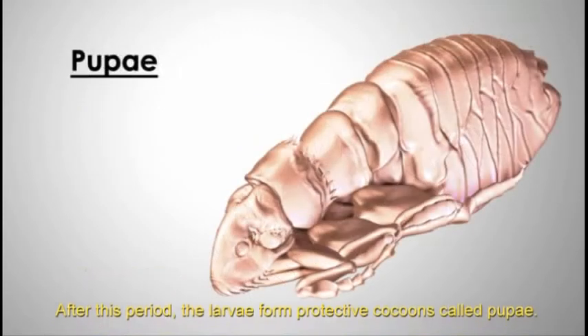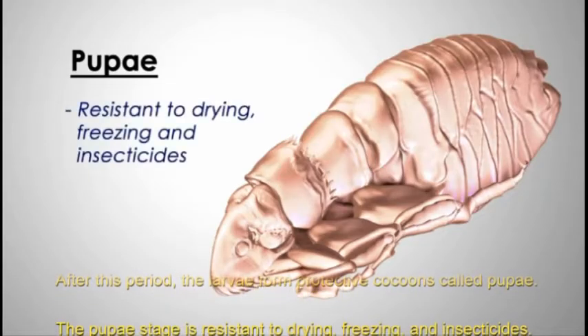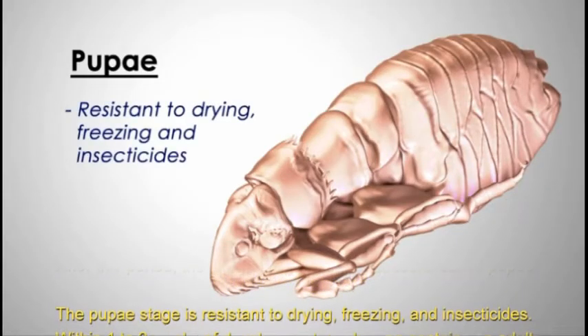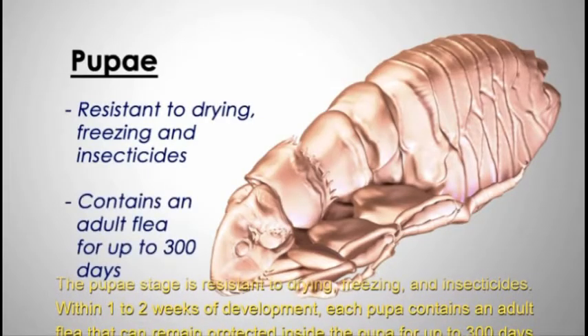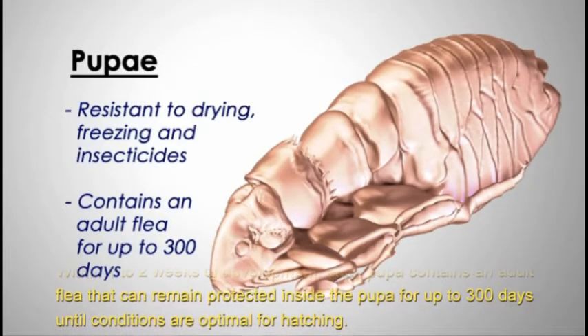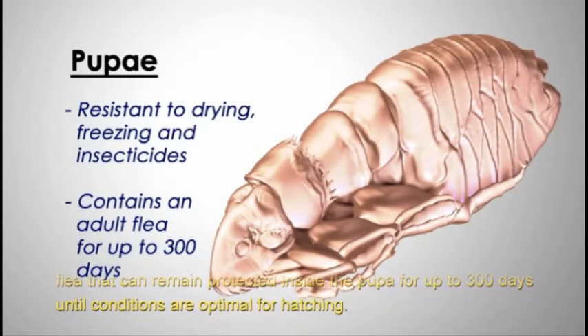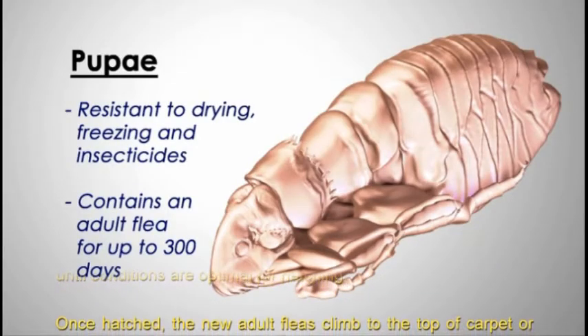After this period, the larvae form protective cocoons called pupa. The pupa stage is resistant to drying, freezing, and insecticides. Within one to two weeks of development, each pupa contains an adult flea that can remain protected inside the pupa for up to 300 days until conditions are optimal for hatching.